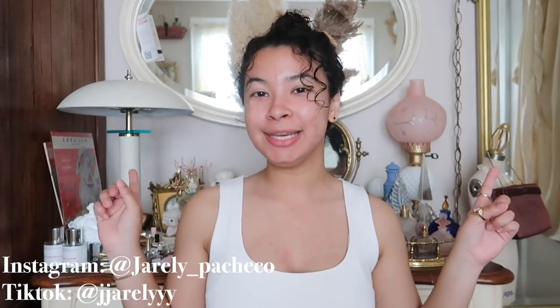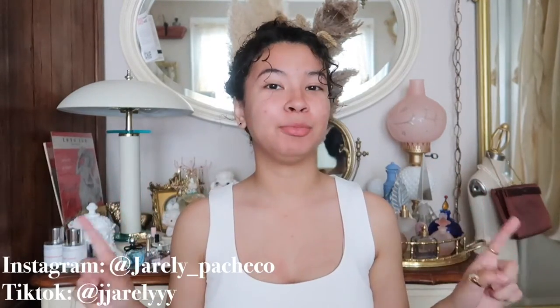Hi everyone, welcome or welcome back to my channel. Today I'm doing a clean makeup look especially for acne-prone skin and acne scars. I never really see clean girl makeup looks featuring people with acne, so I decided to do my own using a ton of products I usually incorporate into my everyday makeup routine.